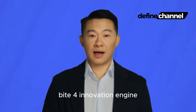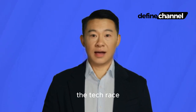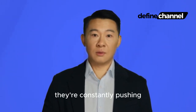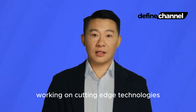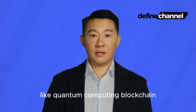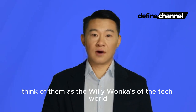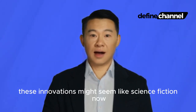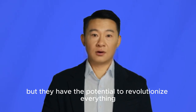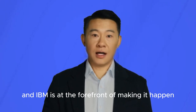Byte 4: Innovation Engine — peeking into the future of tech. IBM isn't content with just playing catch-up in the tech race. They're constantly pushing the boundaries of what's possible, with research labs around the world working on cutting-edge technologies like quantum computing, blockchain, and even artificial intelligence that can write music. Think of them as the Willy Wonkas of the tech world, inventing amazing things in their secret labs. These innovations might seem like science fiction now, but they have the potential to revolutionize everything from medicine to finance, and IBM is at the forefront of making it happen.